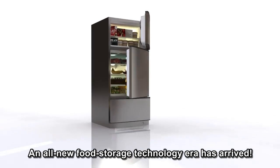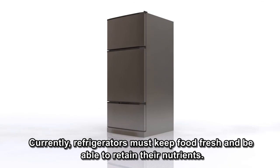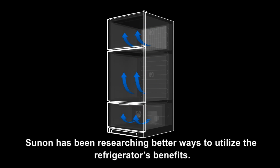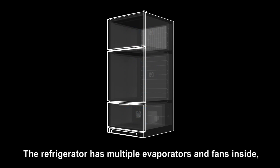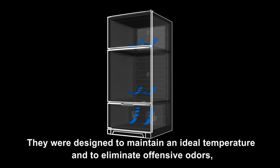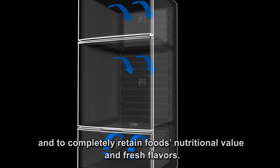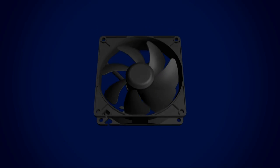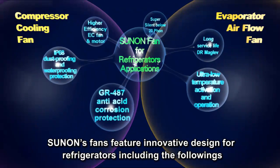An all-new food storage technology era has arrived. Currently, refrigerators must keep food fresh and be able to retain their nutrients. Someone has been researching better ways to utilize the refrigerator's benefits. The refrigerator has multiple evaporators and fans inside, each of which is controlled precisely and runs independently. They were designed to maintain an ideal temperature, to eliminate offensive odors, and to completely retain food's nutritional value and fresh flavors.